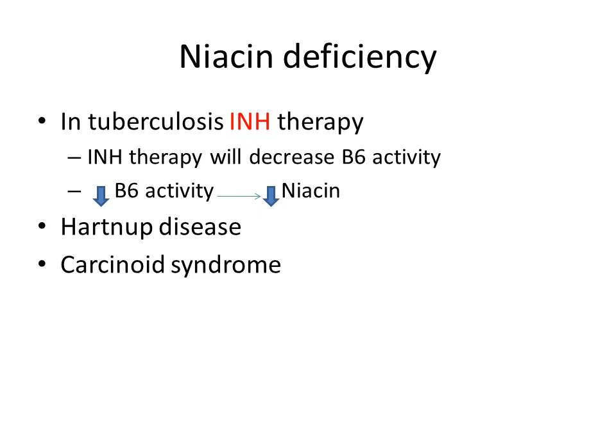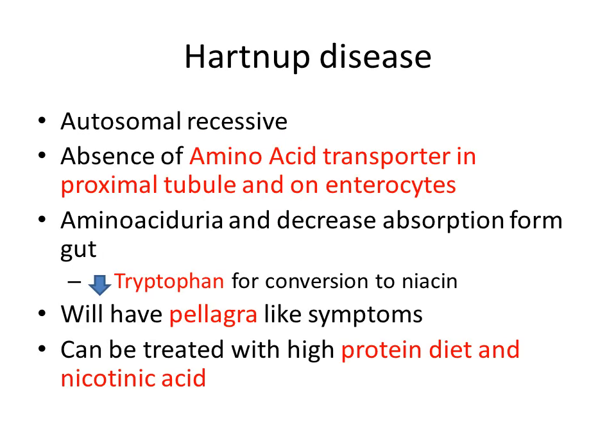In niacin deficiency, we will also see Hartnup disease and carcinoid syndrome. Hartnup disease is an autosomal recessive disease characterized by absence of amino acid transporters in the proximal tubules of the kidneys and in enterocytes of the intestine. We will see aminoaciduria and decreased absorption of amino acids from the gut, leading to decreased tryptophan available for conversion into niacin, which produces pellagra-like symptoms.